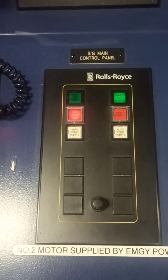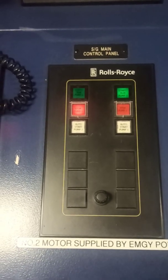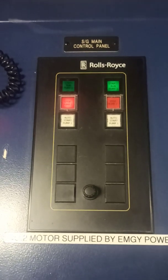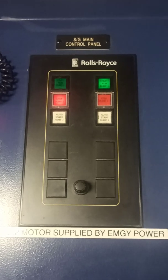After that, check the emergency power supply for the main steering gear. On my vessel, pump number two is supplied by emergency power, so you have to verify that this is functioning correctly.